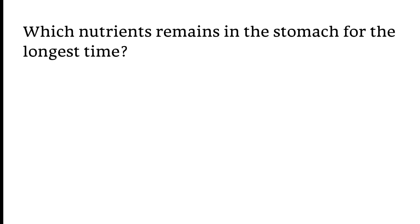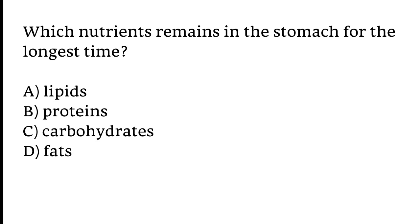Which nutrients remain in the stomach for the longest time? Options: A) Lipids, B) Proteins, C) Carbohydrates, D) Lipids. The correct answer is option D. Lipids are the nutrients that remain in the stomach for the longest time.